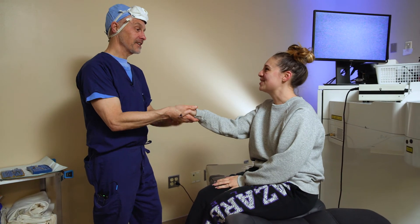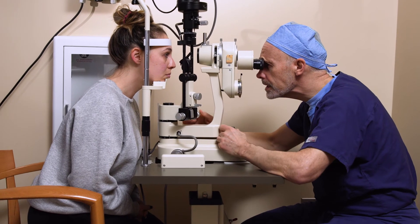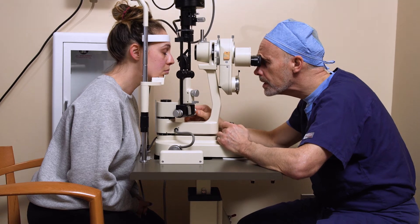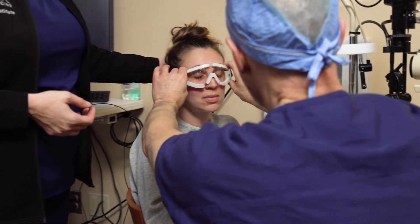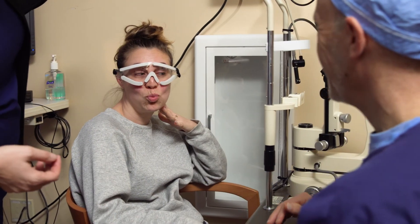When the procedure is complete, Dr. McCray will check your eyes. Before you go home, you will receive instructions and protective eyewear and medicated eye drops. Once home, you'll rest and keep your eyes gently closed for about 8 to 10 hours, except for meals and bathroom breaks.